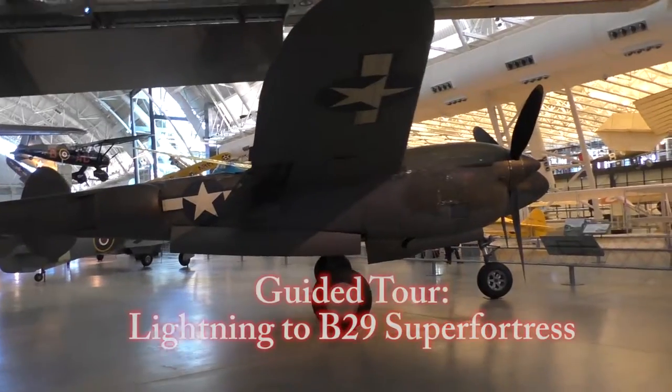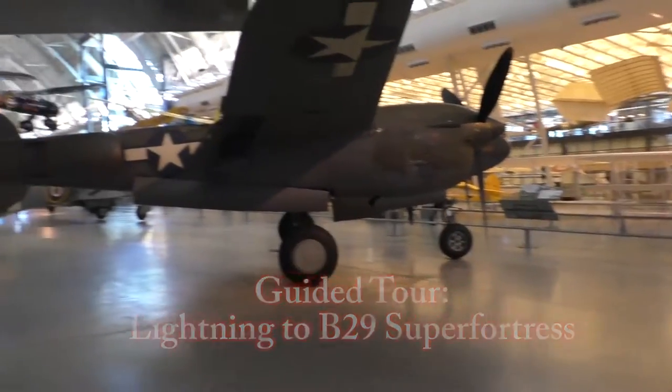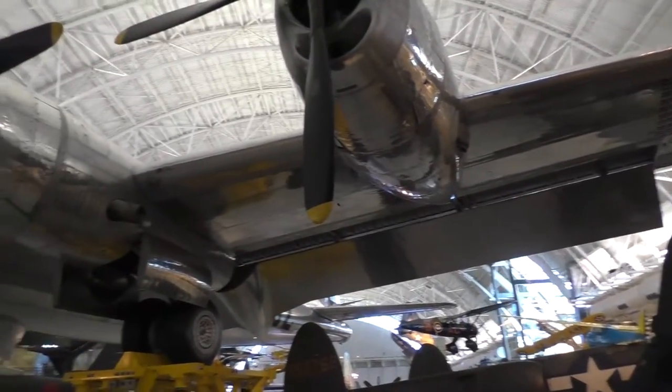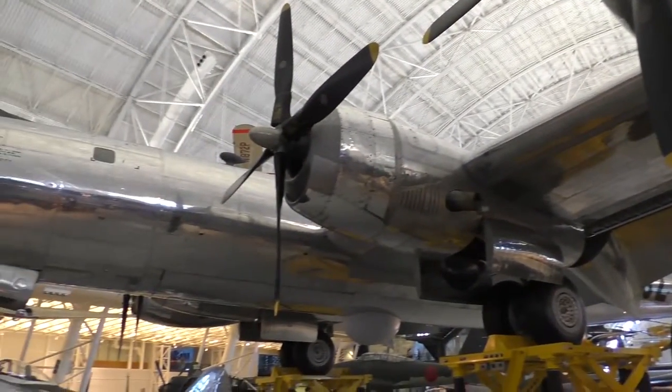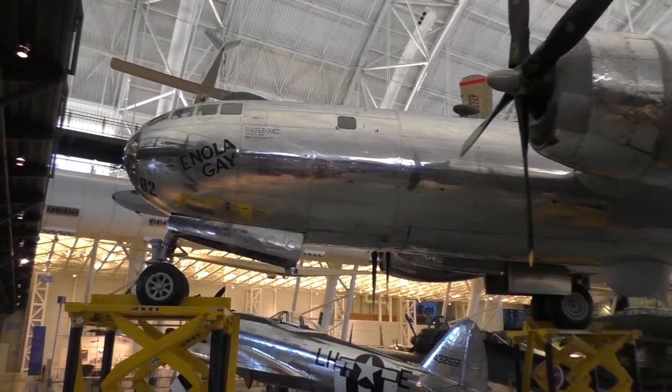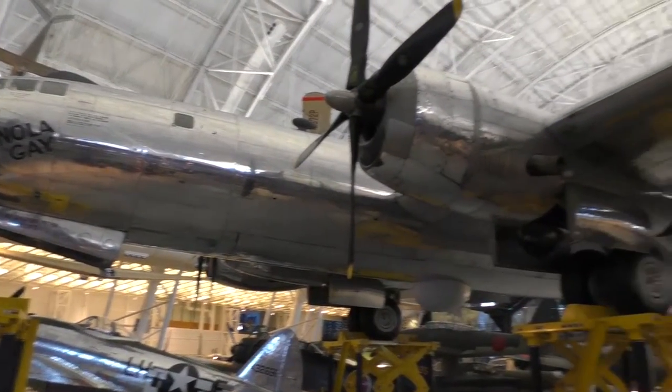Has it occurred to any of you, when you come into a place like this, that some of these artifacts — especially some of the really thick ones — might not even be real? Has that occurred to you?